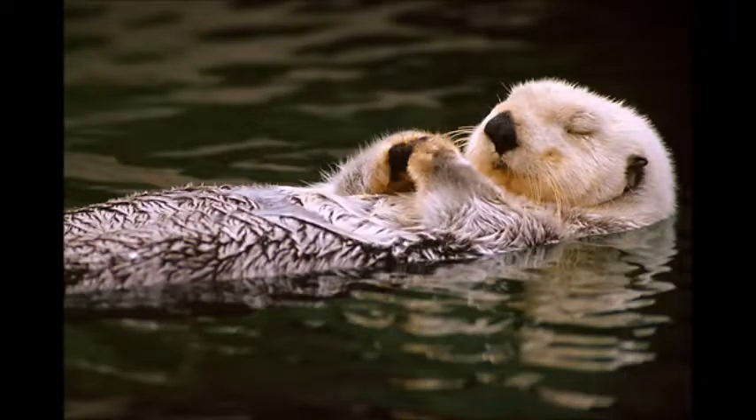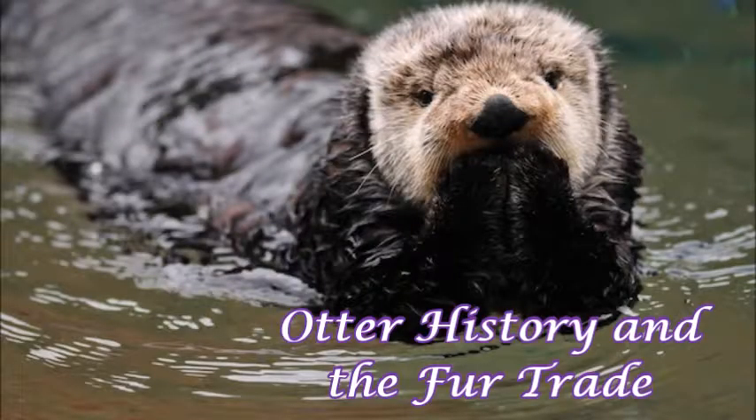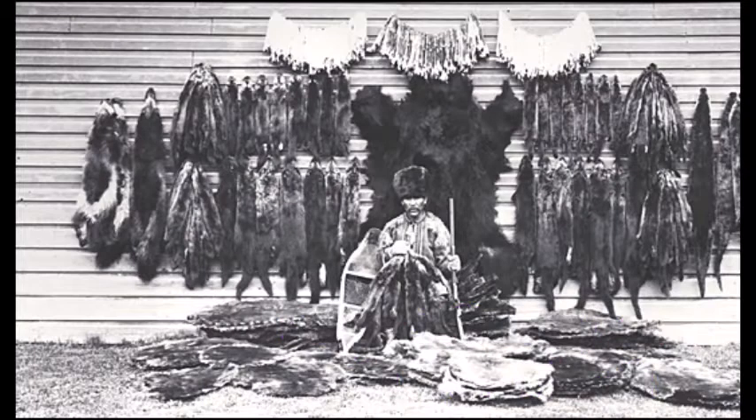Sea otters also have a very long history with humans as they were very popular during the fur trade back in the 1700s. Historically the sea otter population was estimated to be between several hundred thousand to more than a million. However between the 1780s and the end of the 18th century the fur trade was at its peak, and sea otter pelts were highly valued throughout the world due to their thick dense fur. Due to this popularity the species was nearly eradicated, and by the early 1900s the population had drastically decreased to a total of just one thousand to two thousand individuals.